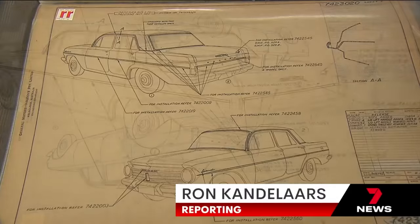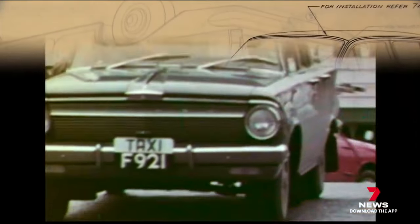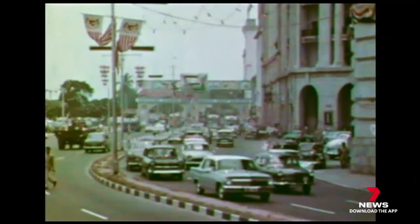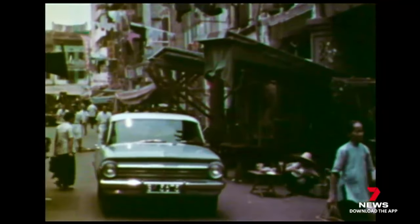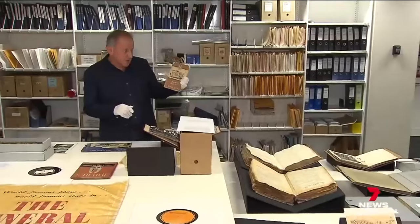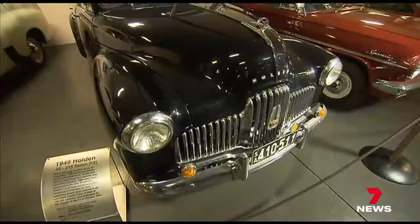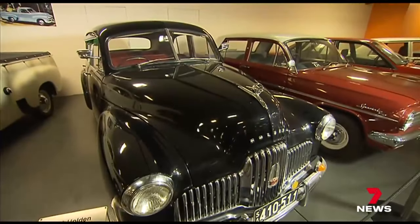Delve deep into technical drawings and exhibits now being assembled in the State Library and soon you're cruising down a highway of memory. The Holden collection contains thousands of exhibits, including gems like this — an owner's manual for the 48-215, otherwise known as the FX Holden, the first all-Australian car.